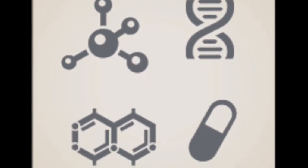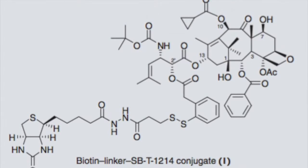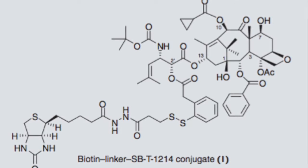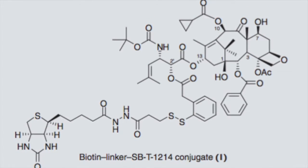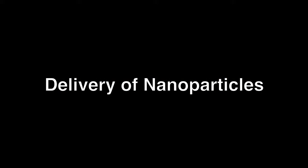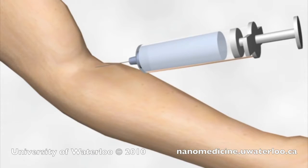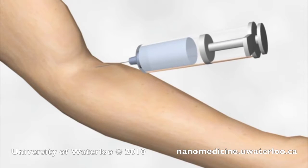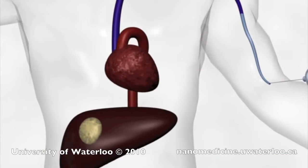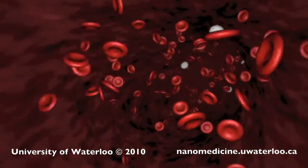Tumor-targeting drug delivery is a drug delivery system where the medication is selectively targeted and only delivered to places where it is needed. These drug conjugates recognize and take advantage of intrinsic morphological and physiological differences between normal and cancerous cells or tissues. The nanoparticle drug conjugates are injected into the body through intravenous administration. The nanoparticles are quickly distributed throughout the body via the circulatory system, delivering the nanoparticles to the site of the tumor.